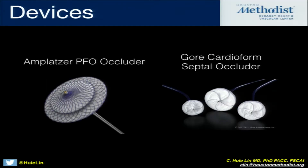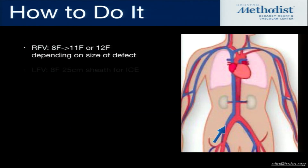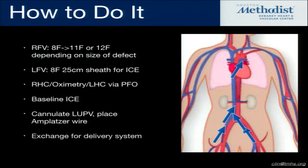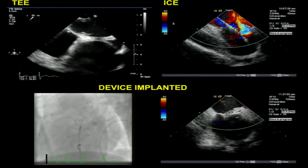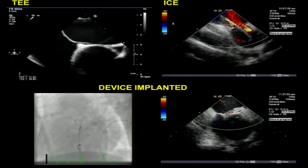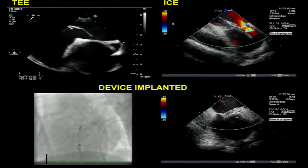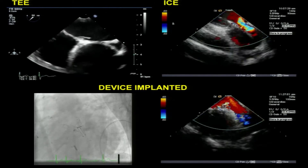Now let's talk about how PFO closure is done and what the complications are. Typically we get bilateral venous access. This is what it looks like on workup — a true PFO is clearly visible. On intracardiac echo, you can see what it looks like once we put the wire across the PFO and the continuous shunting that occurs. And finally, this is what it looks like when we implant the device — in this case a Gore septal occluder.